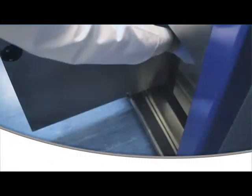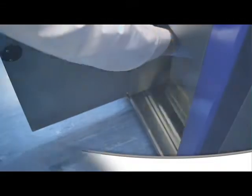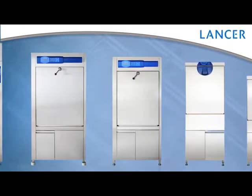Additionally, Lancer cleaning chemicals are designed and optimized for use in all high-pressure cleaning systems. Lancer is your total solution provider — when it comes to cleaning, Lancer is the industry expert.